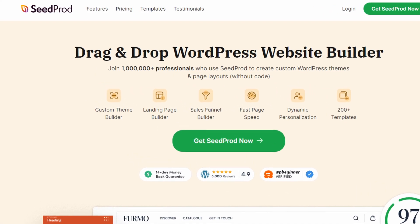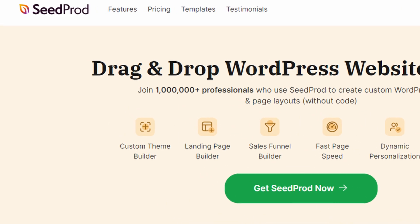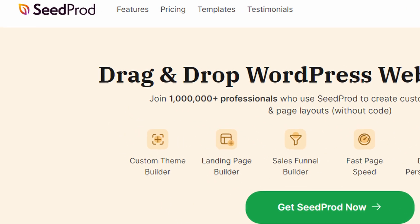Even better, it works seamlessly with SeedProd, the best WordPress page builder with WooCommerce support. If you'd like to learn more about SeedProd, please visit SeedProd.com or click the link in the description.